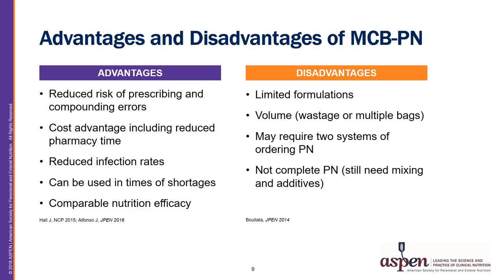There are some advantages and disadvantages of MCBPN. Advantages include reduced risk of prescribing and compounding errors, reduced workload on the pharmacy due to decreased compounding time, reduced infection rates due to decreased bag manipulation, ability to utilize during macro or micronutrient shortages, and comparable nutrition efficacy. Disadvantages include limited formulations that may not meet patient-specific protein or electrolyte needs, volume restrictions related to wasting bags, requiring two order systems if using both compounded and MCBPN, and the fact that MCBPN still requires mixing and addition of further additives if indicated.